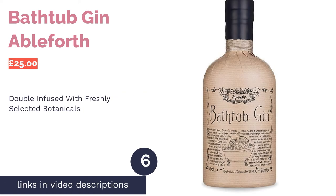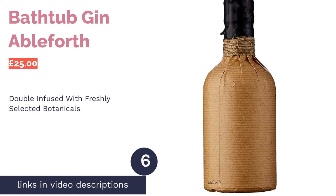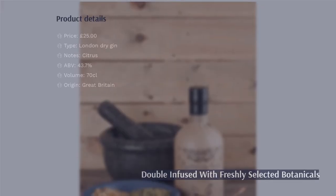The next product in our list is Bathtub Gin Abelforth. Pro: a lovely gift, great with any tonic. Con: more of a sipping gin than a cocktail gin.